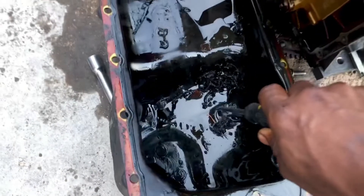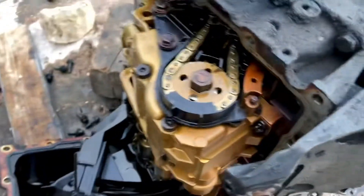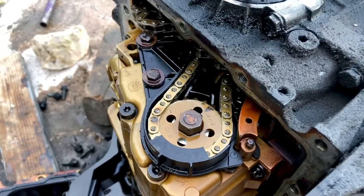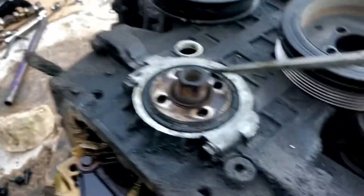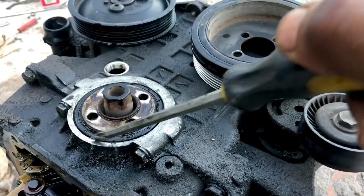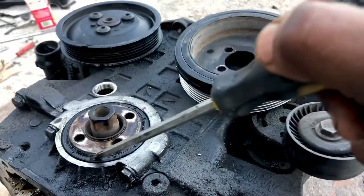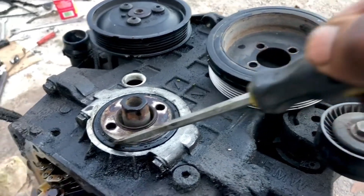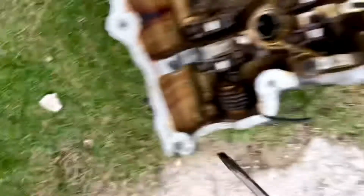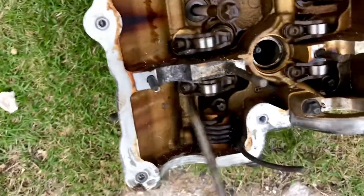I would suggest that you check to see if any of the belt went down into the engine. It might sound a bit strange, but I've seen it before — where the belt deteriorates and goes inside the engine by means of the crankshaft seal.